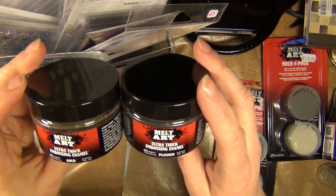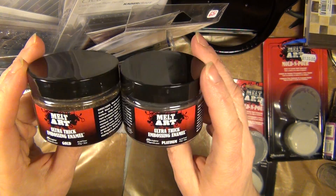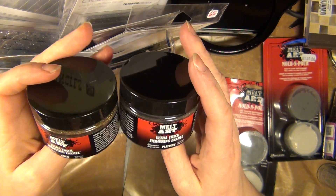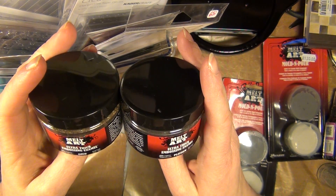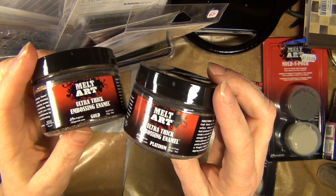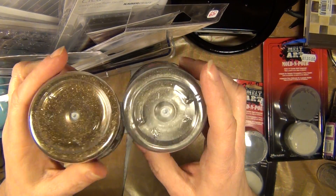Now that I am in a UT and melting pot mood I couldn't help myself buying some more powders. These are actually smaller than the other jars I've had before. Here's the gold and here's the platina. These are going to turn out really nice.